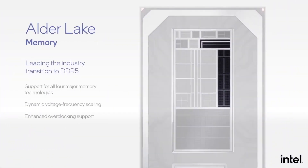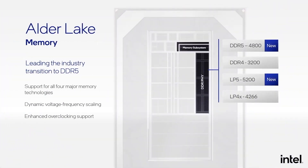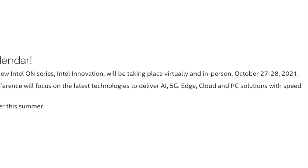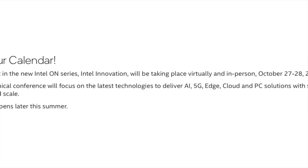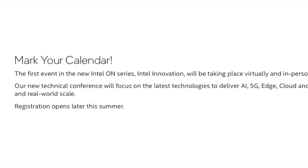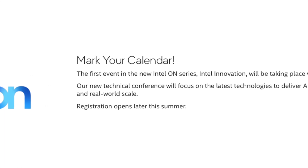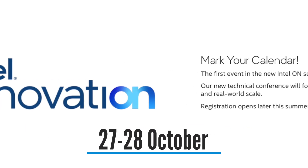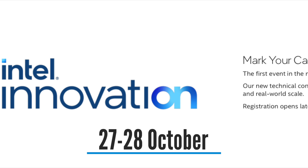According to the leak, the Intel 12th Gen processor lineup, along with Z690 motherboards supporting DDR5 memory and PCIe Gen 5, will be readily available on November 19th. Intel is expected to hold a pre-launch announcement disclosing official prices, specifications, and performance of their next-gen CPU family at the Intel Innovation event on the 27th and 28th of October.